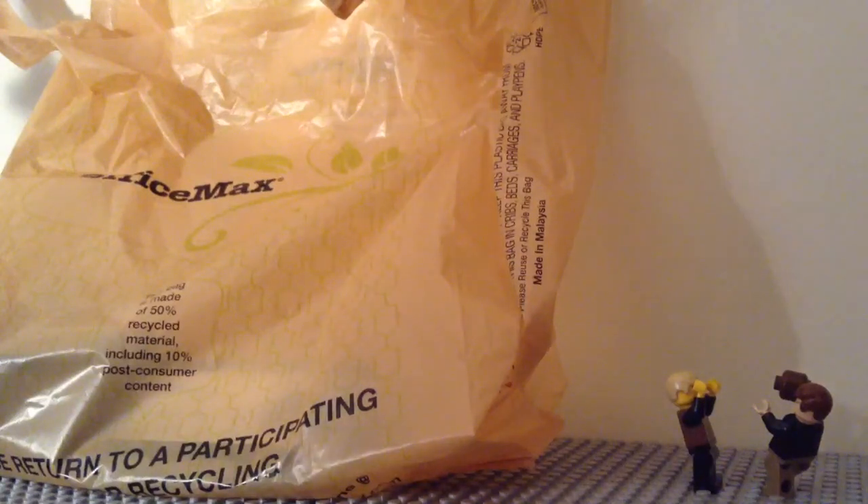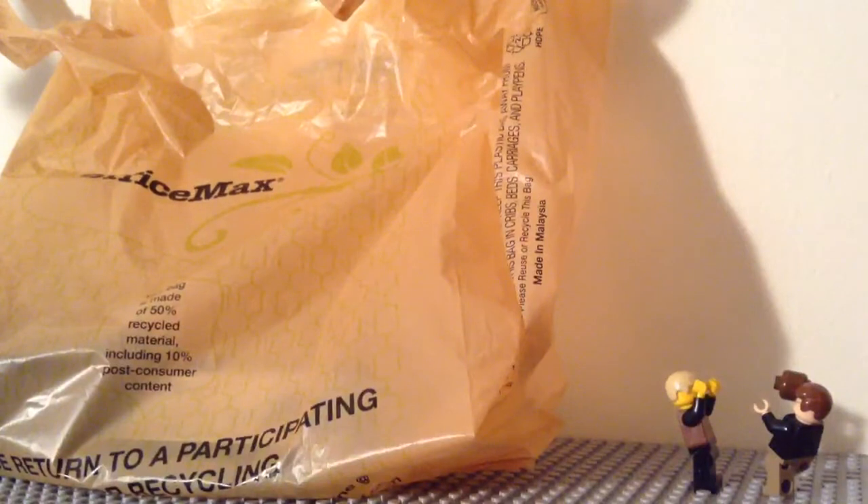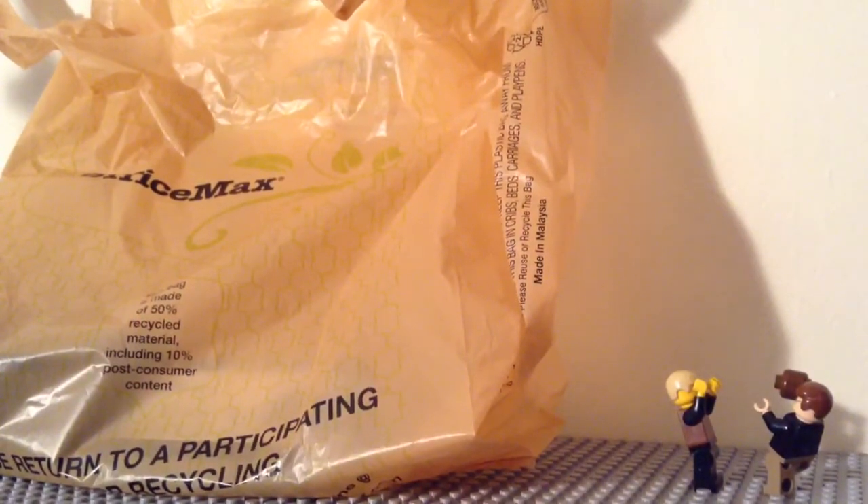Hey guys, this is the Lego Hobbit and today we have Jonathan with us. Hey guys. And this is Lego Haul number 21 from OfficeMax.